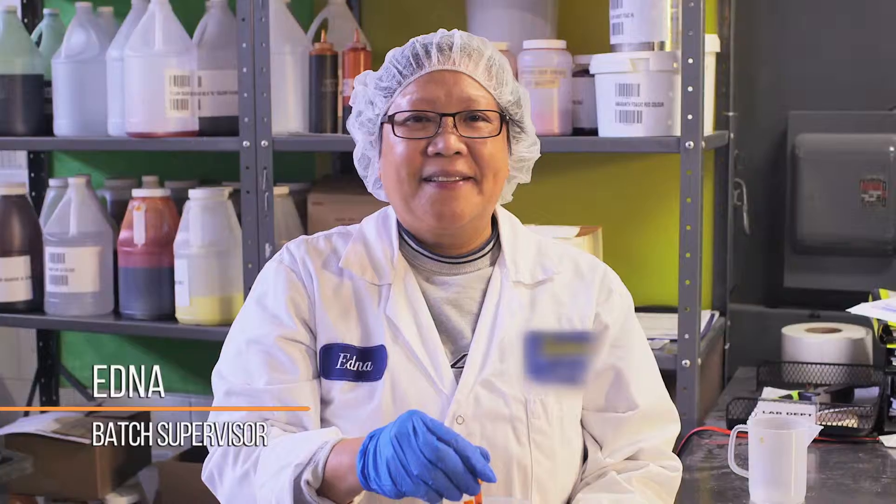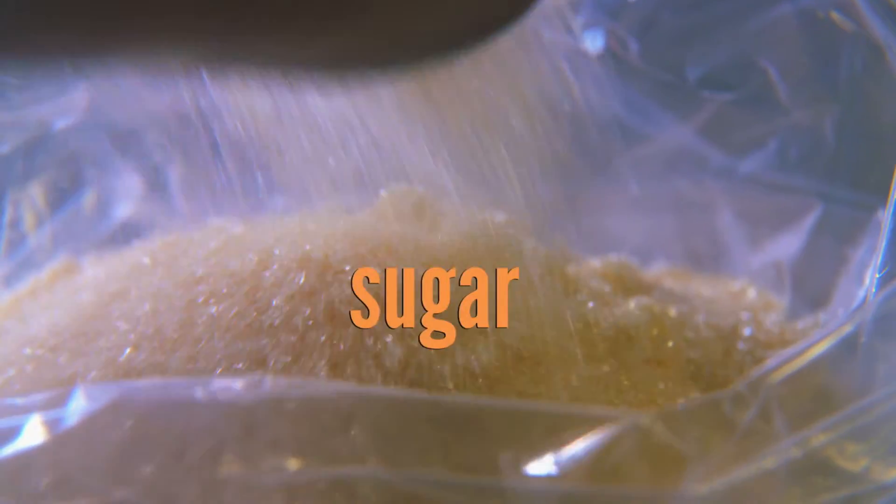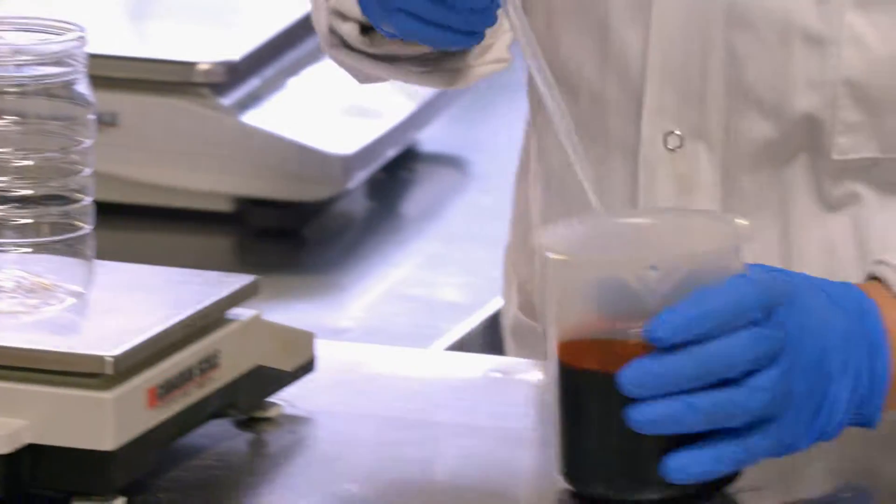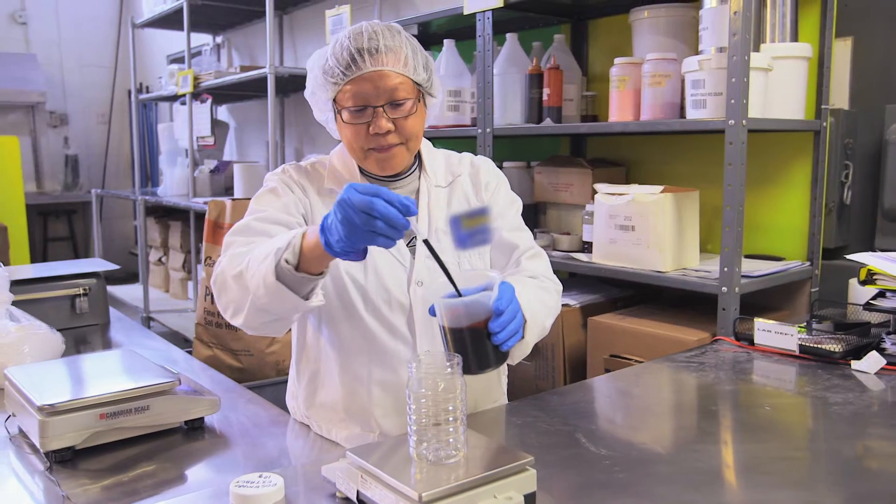Edna starts the process by measuring out the two dry ingredients that go into each batch: sugar and salt. The top secret ingredient is then measured — rosemary extract.